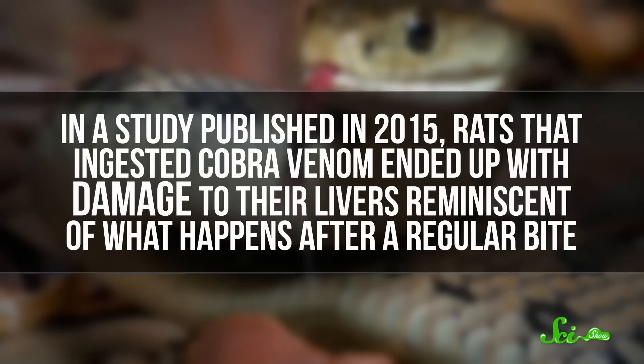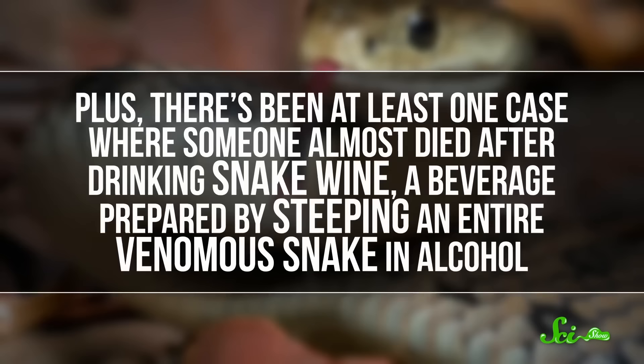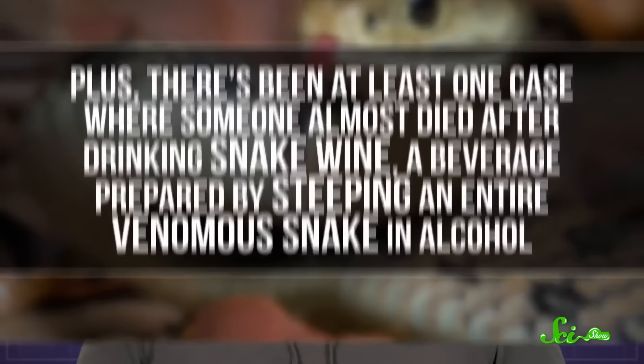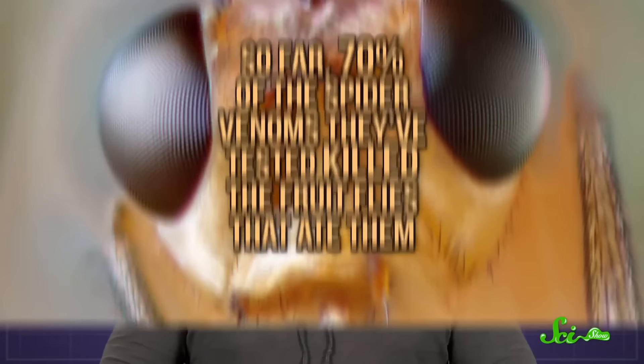We simply haven't tested most venoms for oral toxicity — there hasn't really been a reason to. Though we do have some evidence to suggest they aren't safe: in a study published in 2015, rats that ingested cobra venom ended up with liver damage reminiscent of what happens after a regular bite. And there's been at least one case where someone almost died after drinking snake wine — a beverage made by steeping a venomous snake in alcohol — not from alcohol poisoning, but because his blood had stopped clotting properly, a symptom of snake venoms, and he got better after receiving antivenom. Meanwhile, researchers in Australia have found that 70% of spider venoms they've tested killed the fruit flies that ate them, suggesting venom toxins can indeed do their nefarious work when ingested.